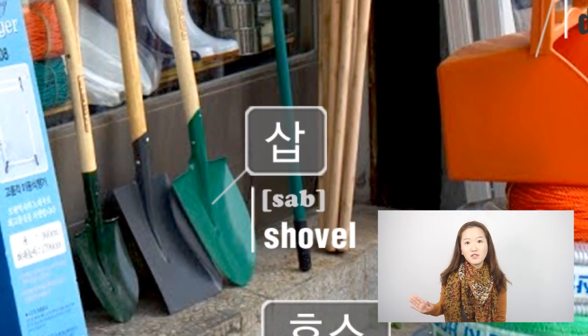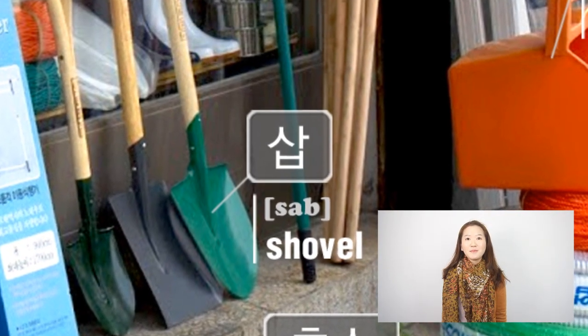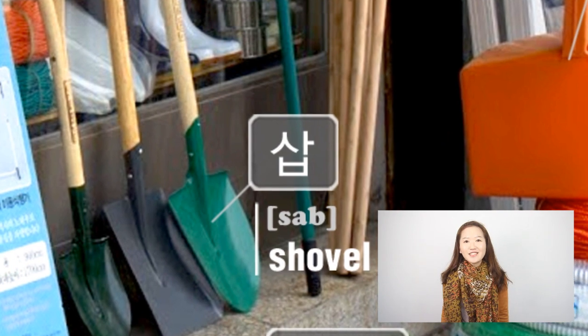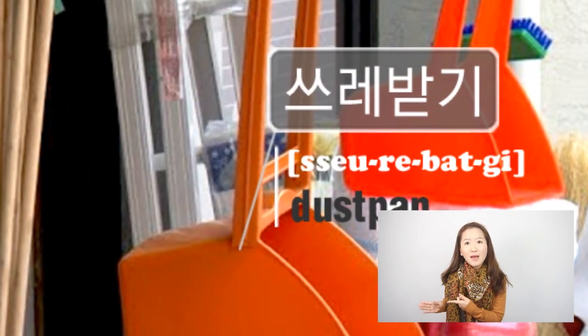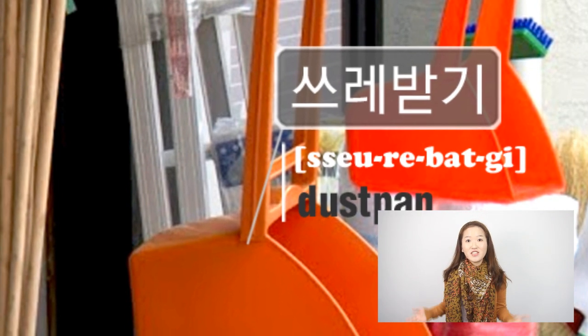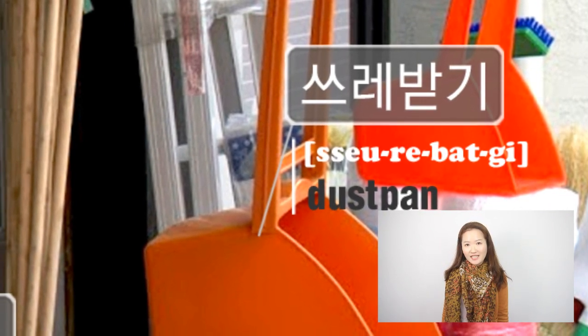If you scroll down the picture a little bit, you will see some shovels, or 삽. Now let's look at the orange thing right next to it. That is called 쓰레받기 in Korean, which is dustpan in English. 쓰레받기.